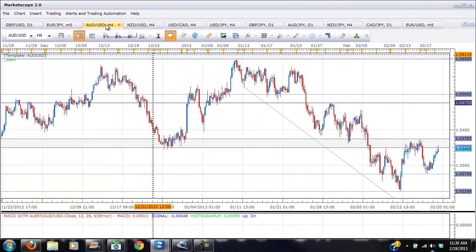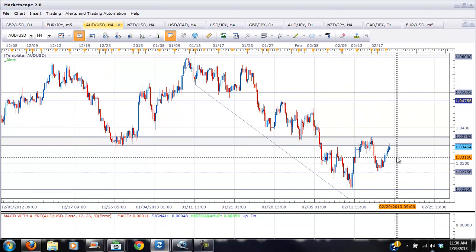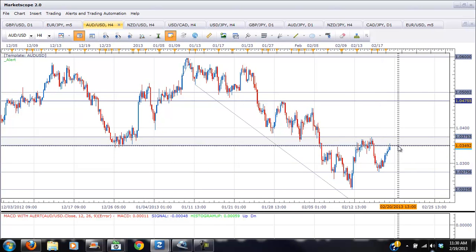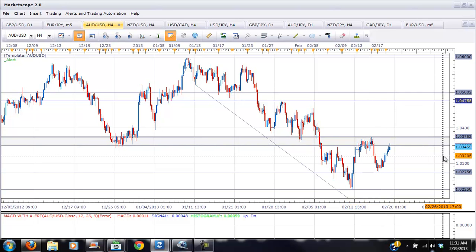The Aussie, on the other hand, has bounced quite nicely since pushing back down to test the 102.75 and is now once again flirting with this resistance zone. Any move up in the area between 103.50 and 103.75 could once again find sellers and we could see another push lower, because you can see this has been a very tough range for the pair to crack.